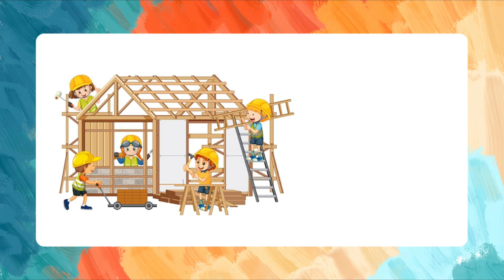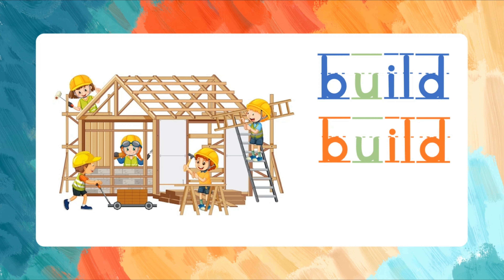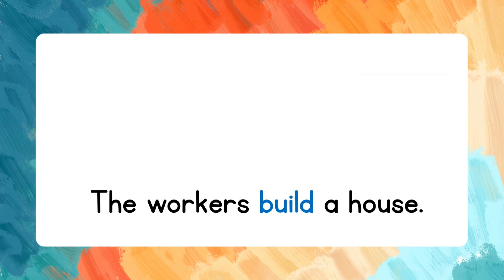Build. B-U-I-L-D. Let's spell the word again. B-U-I-L-D. Read the words after me. The workers build a house.